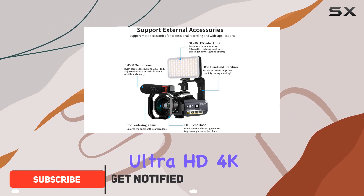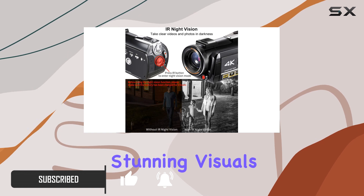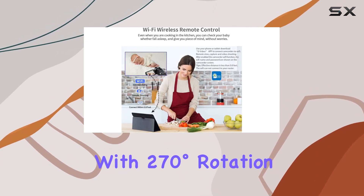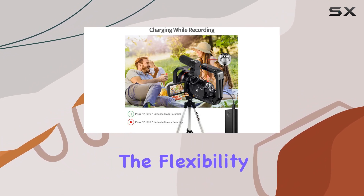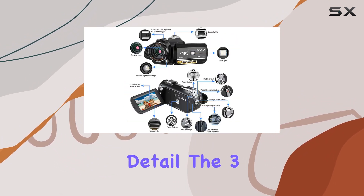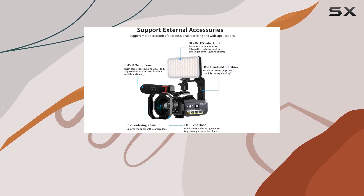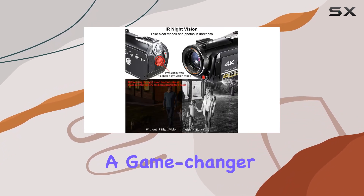First off, the Ultra HD 4K resolution at 24fps delivers stunning visuals. The 3.1-inch capacitive IPS touchscreen with 270-degree rotation and 30x digital zoom gives you the flexibility to capture every detail. The 3.7V 1700mAh rechargeable battery ensures extended shooting sessions, and the ability to record while charging is a game-changer.